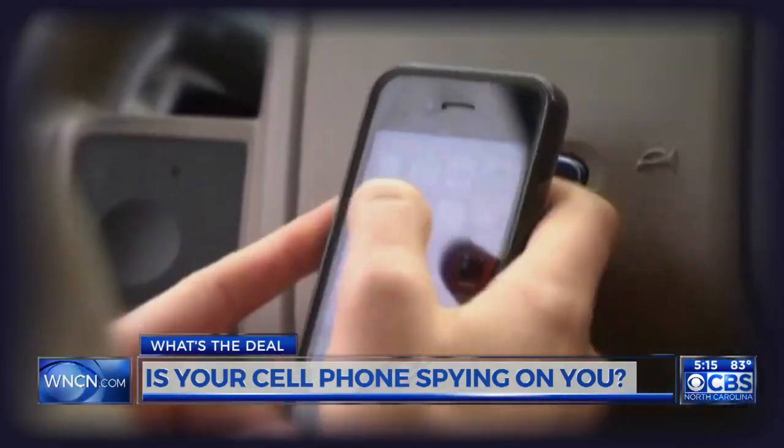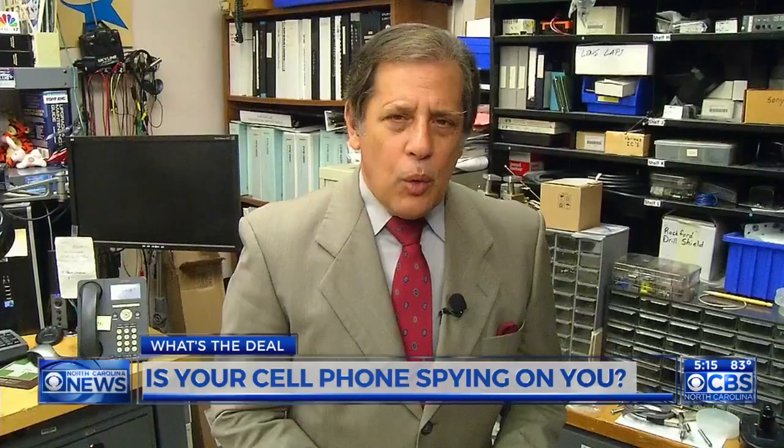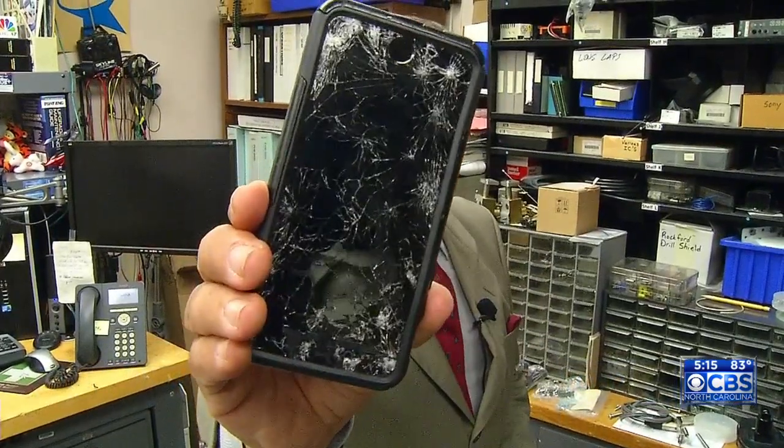They say it's now up to cell phone makers to figure out a way to guard against this kind of attack. One way to make sure that your phone's replacement parts are legit is to use trusted retailers. That's the deal. I'm Steve Sprazier, CBS North Carolina.